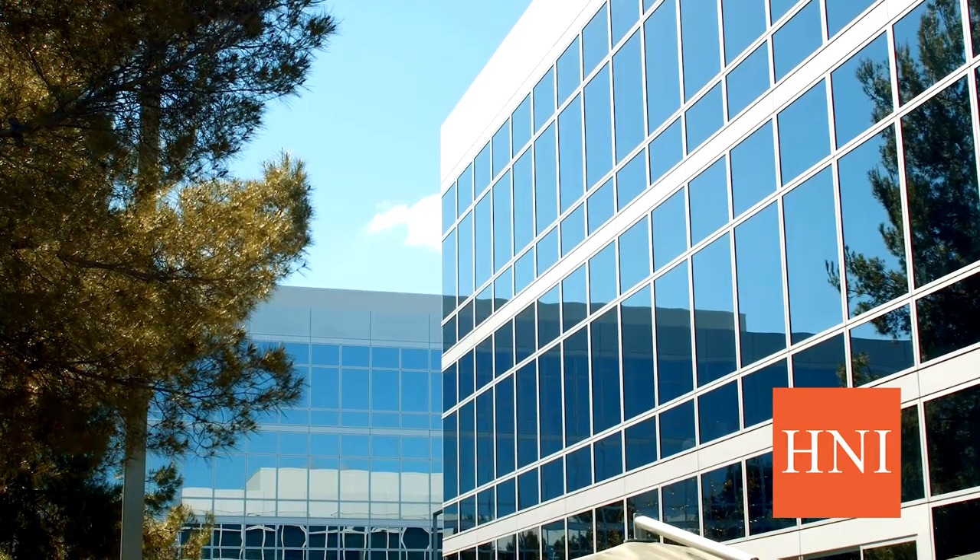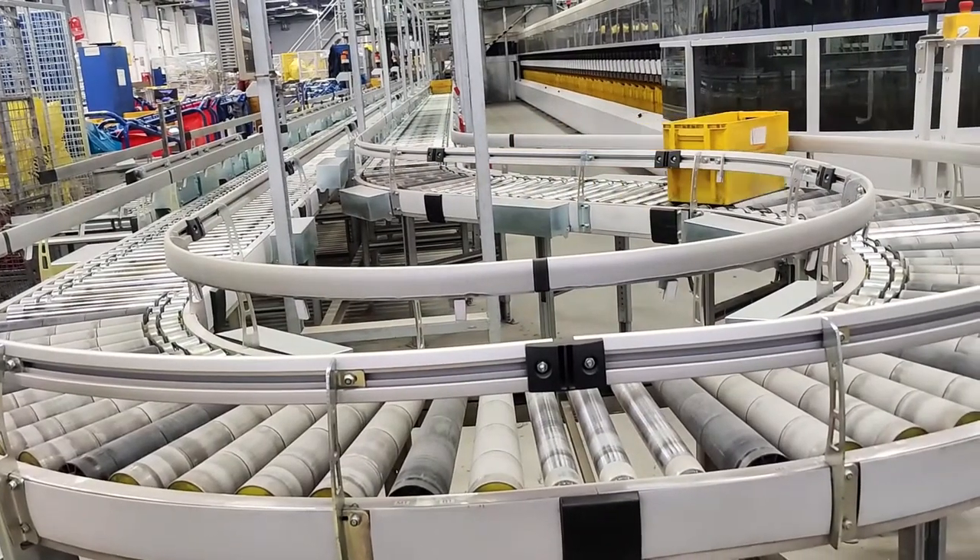Hi, I'm Max Williams and I'm an application manager at H&I Corporation. We manufacture workplace furnishings and residential building products.